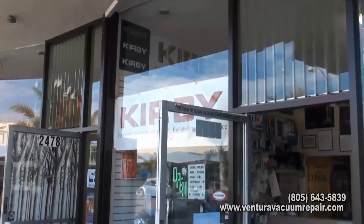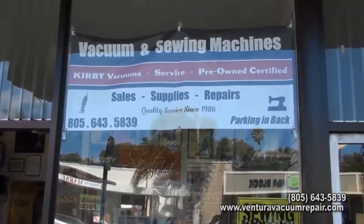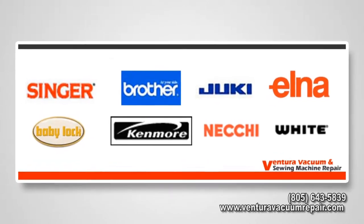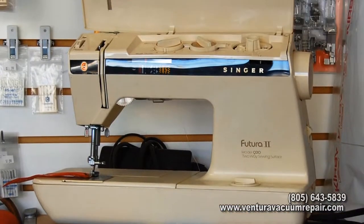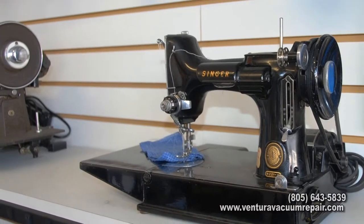But vacuums are not the only appliance we deal with. We also have a wide selection of certified pre-owned sewing machines with brand names like Singer, Brother, Baby Lock, and much more. Each of our sewing machines must pass a stringent 21-point inspection before they appear on our floor.